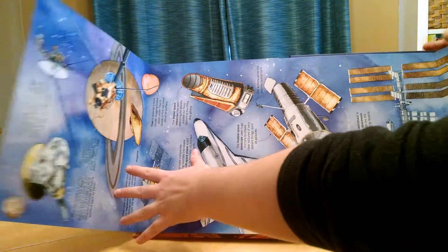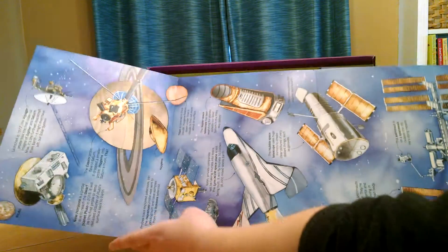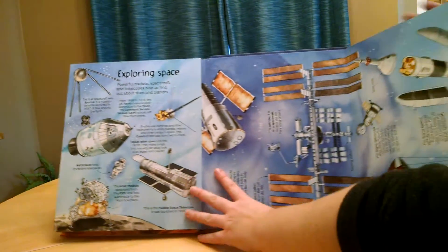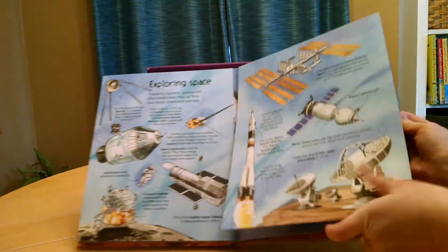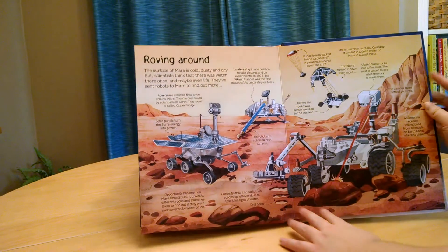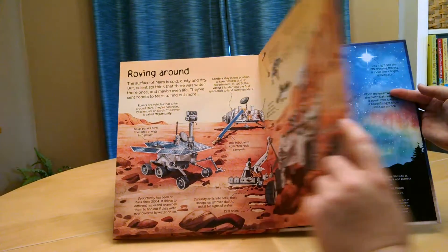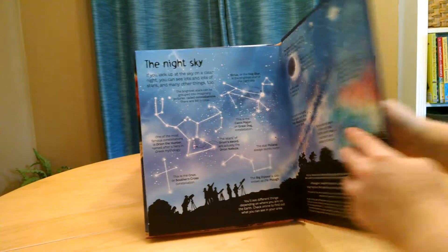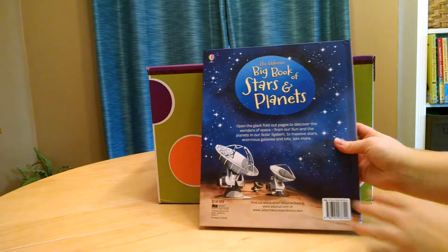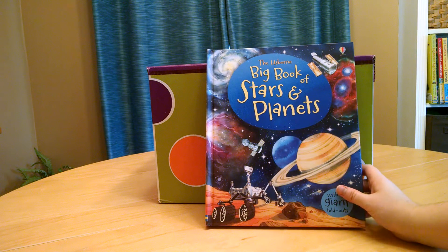It talks about space exploration and shows some of the different spacecraft. This one is about Mars. The last one speaks a little bit about constellations. That's the Big Book of Stars and Planets, and that's $14.99. So we'll see you next time.